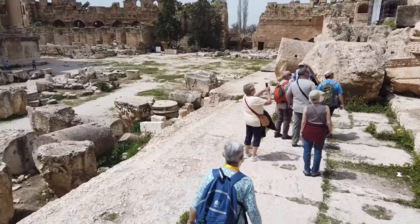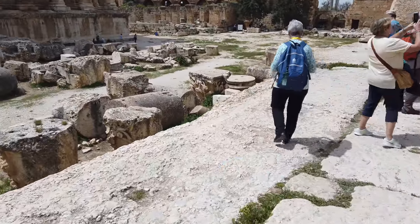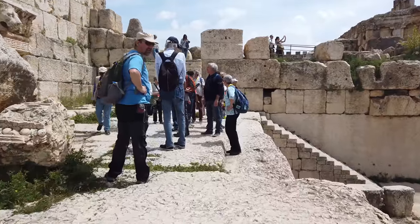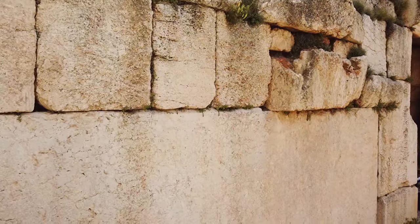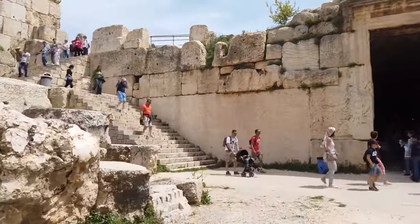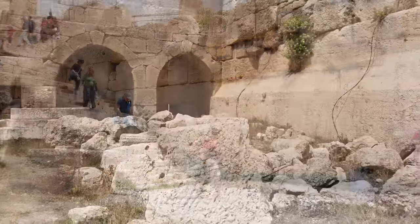I'm descending and going to walk on stones that weigh approximately 800 tons apiece — and that is a conservative estimate. Here I am walking along one of them. Coming down the staircase, look at the giant block on the left-hand side, again weighing approximately 800 tons. You can see the sense of scale compared to the smaller stones on top, which are from the Roman time period.